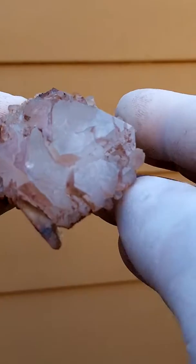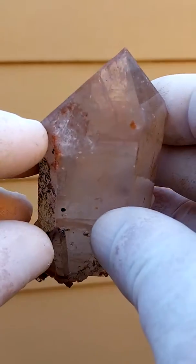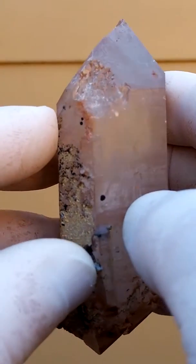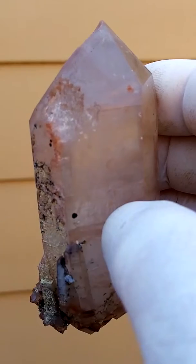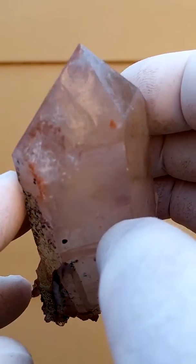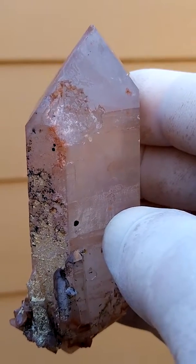Let's move it around like this. Here you have the one termination, here you have the other termination. I just want to see if this is self-healed or if this is a tiny... it looks like a tiny ding on this corner, unfortunately. Still an exquisite piece — or maybe not.